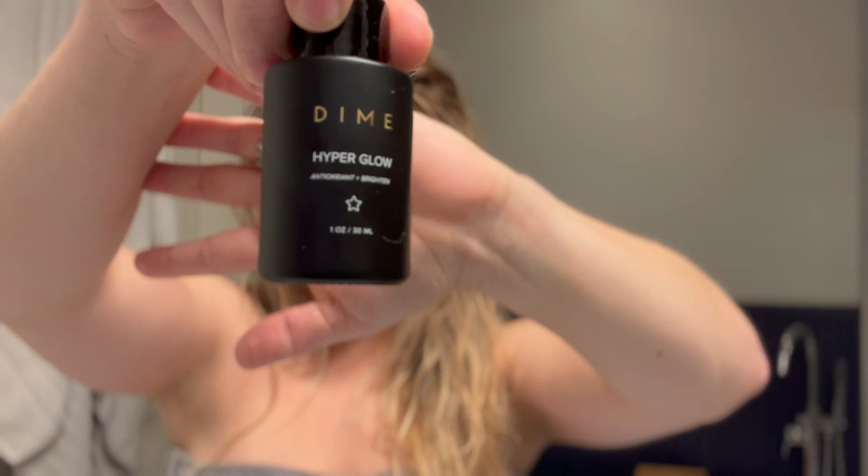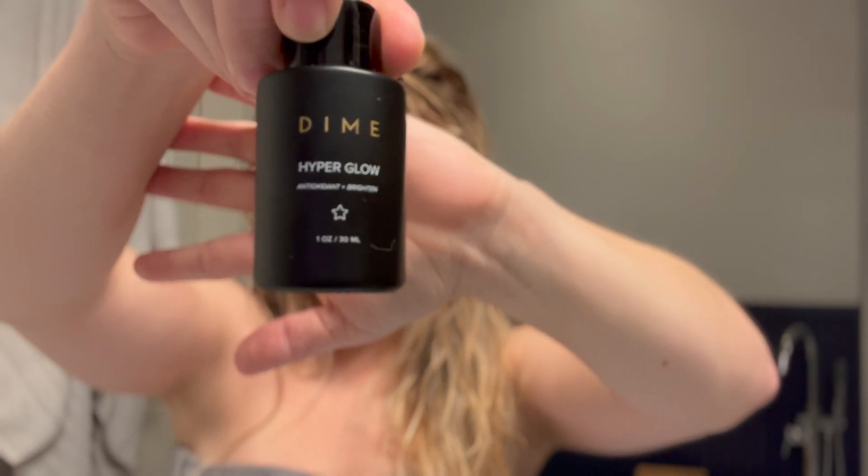Since it's nighttime I'll go ahead and do my routine now. What I do is use the cleanser in the morning with the Dewy Day Cream, and then the cleanser at night with the Restorative Night Cream. You can also use their Hyper Glow, which you apply on your face and neck — three to five drops — and that has antioxidants to brighten up your skin. I use that below the moisturizer.